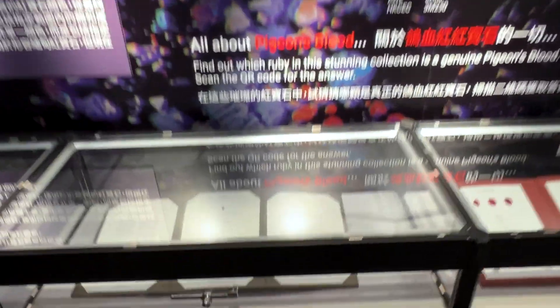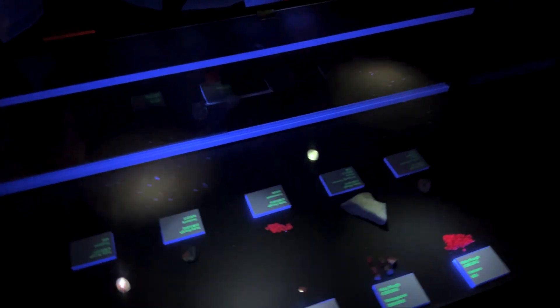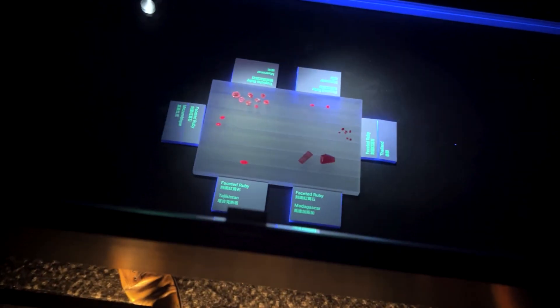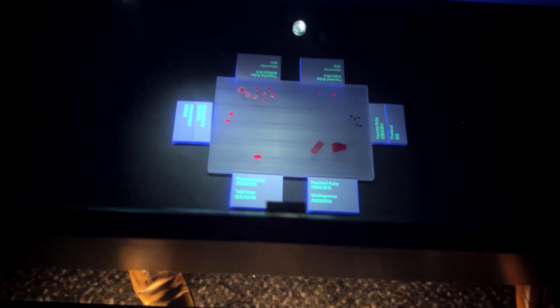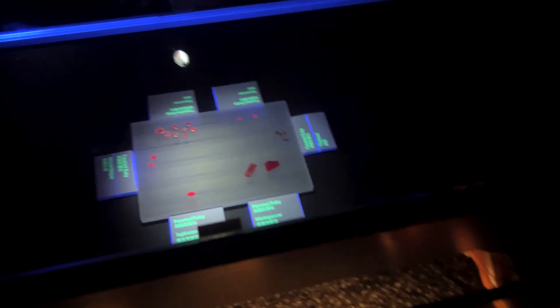Finally if we go through the back we've got the dark room where you take a fluorescent light and walk through the room to see which stones are going to light up and which are not. The various rubies fluoresce differently depending on their origin — that's super cool. They even used fluorescent paint so that people can read the labels in there. That's a clever trick.